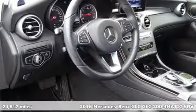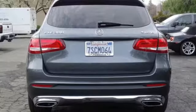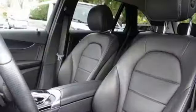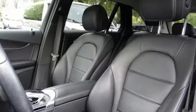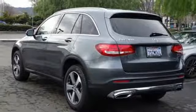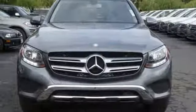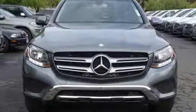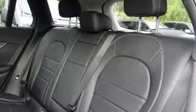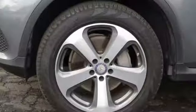Features include intercooled turbo inline four-cylinder engine, gas pressurized shocks, external memory control, power heated mirrors, thermatic dual zone climate control, auto dimming rear view mirror, DVD audio, Bluetooth, power tilting steering column, auto tilt away steering column, and automatic transmission.